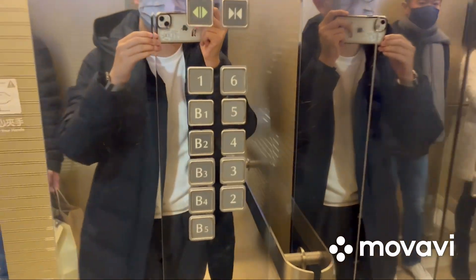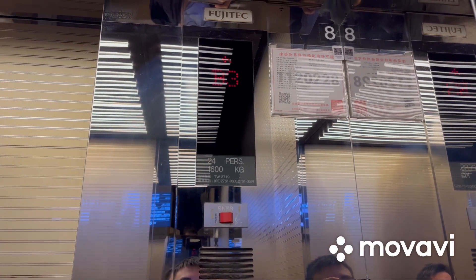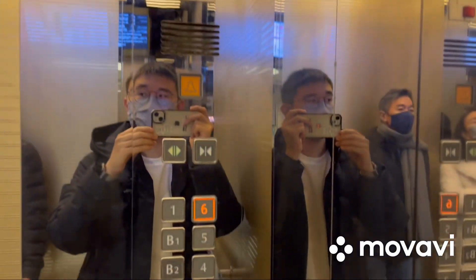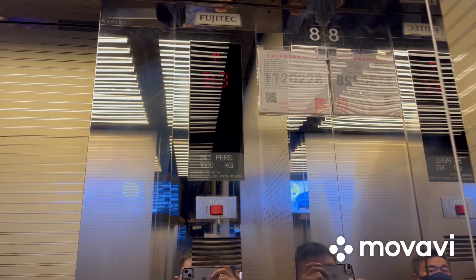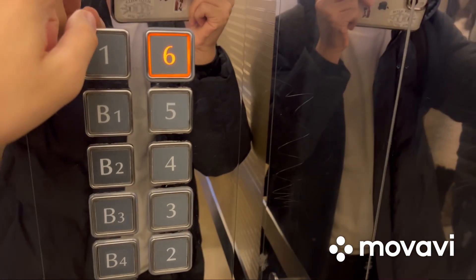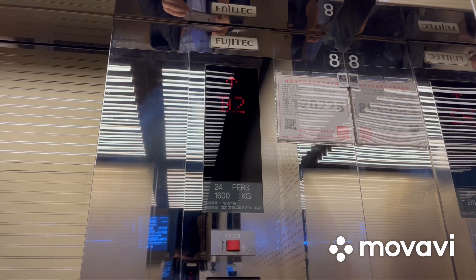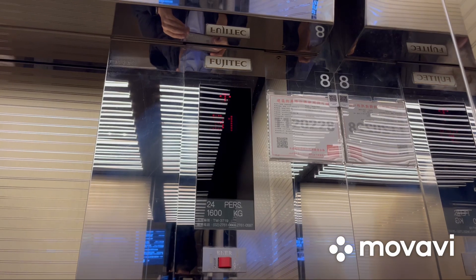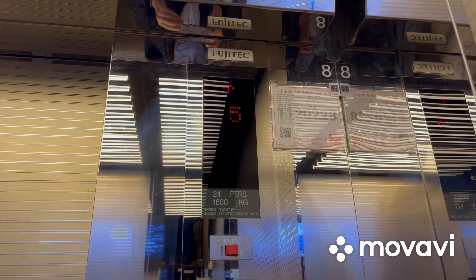These are the black square buttons. Go to 6 and watch the indicator again. Stopping on B3. Stopping on B2 again. Here we are at 6. And that's it.